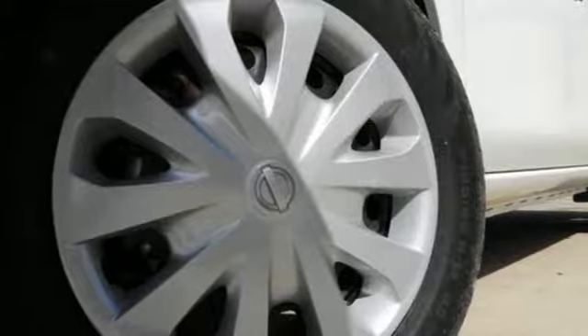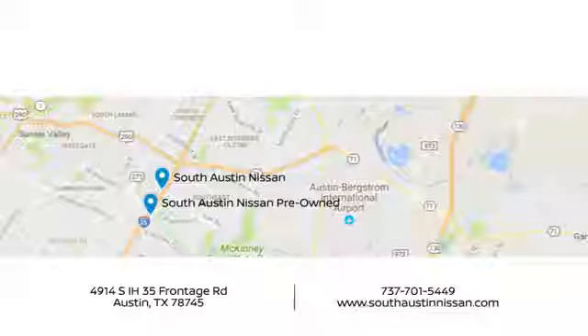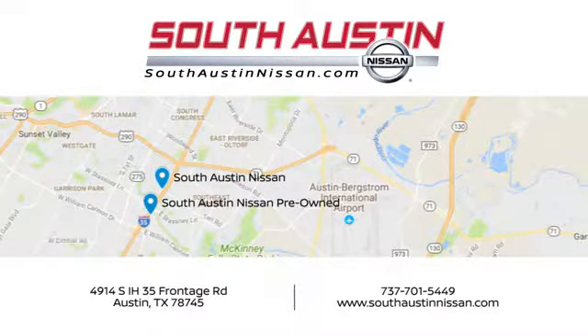You need to drive it to believe it. See it for yourself today. Make your way to South Austin Nissan, conveniently located at 4914 South IH35 Frontage Road in Austin today.